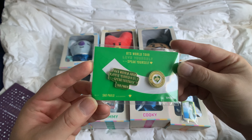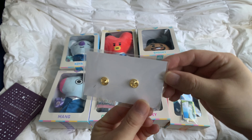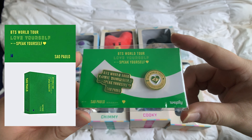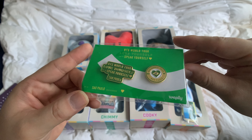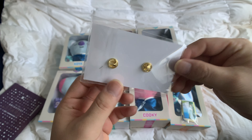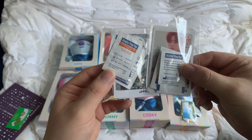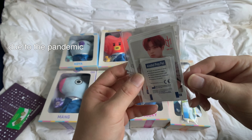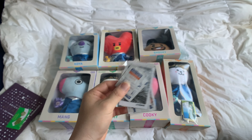They also gave me the Sao Paulo pins from the Speak Yourself Tour. I was so happy to get this because I bought the DVD from them and I knew these were out there somewhere, but I did not expect to get these. So thank you so much, Cocodive. They also gave me some alcohol wipes — thank you so much.